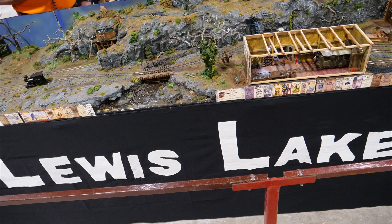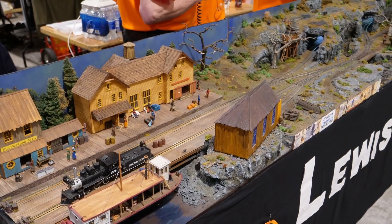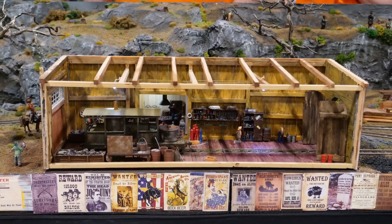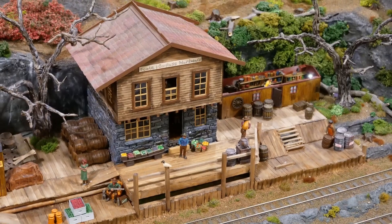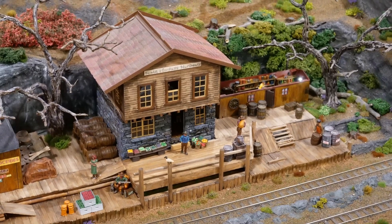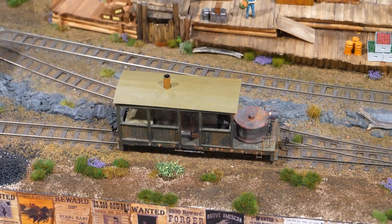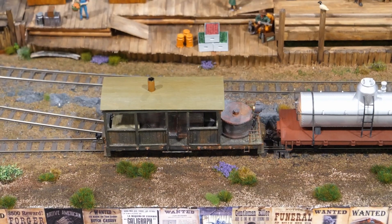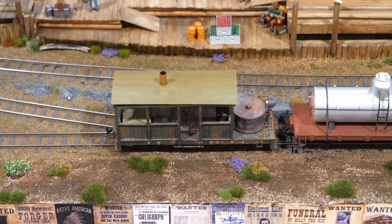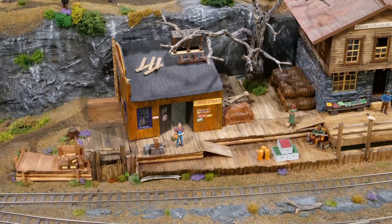Lewis Lake, modelled in ON30 gauge and exhibited by Alan Aitken. The real Lewis Lake is in the US state of Wyoming, in the southern part of Yellowstone National Park. The Lewis River is the lake's primary inflow, draining south from Shoshone Lake. The primary outflow of Lewis Lake is also the Lewis River, continuing south to join the Snake River near the southern boundary of Yellowstone National Park.